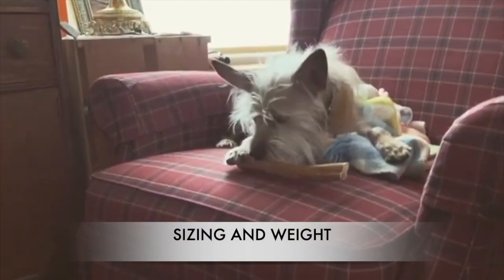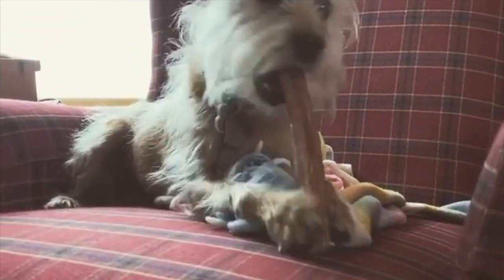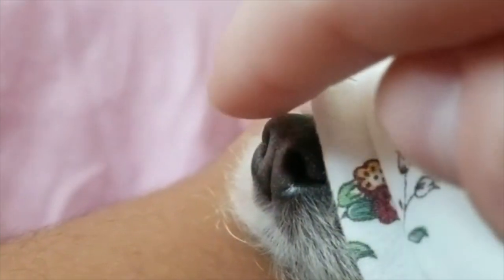Sizing and weight: this Terrier mix is tiny. Chorkies can weigh as little as five pounds, but no more than nine. Their height will usually measure between six and nine inches at the shoulder. Even though the Chorky is somewhat new and still a crossbreed, it's safe to say your pup will be teeny-weeny.